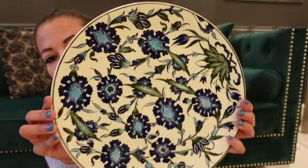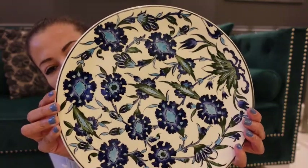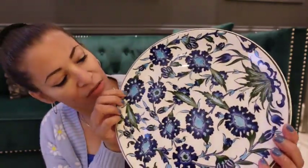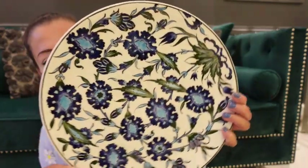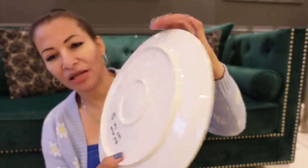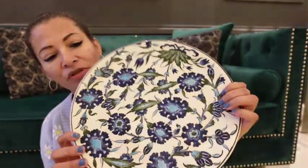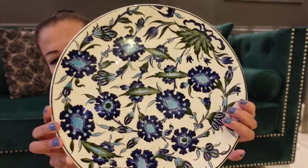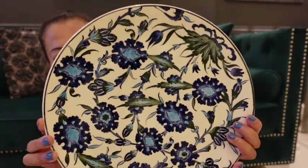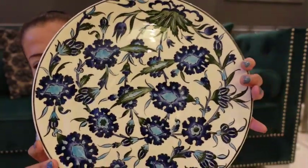Look at this beauty! Look at the details — I love the green, the dark blue, the baby blue, the white. The guy said it's handmade as well. He also said you can use these in the oven, but I don't believe him — I'll just use it as a normal serving dish. I don't even want to put it in the dishwasher. It's just so beautiful.